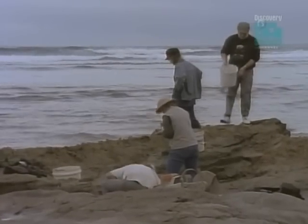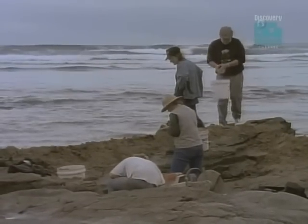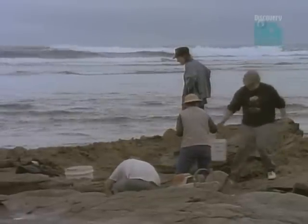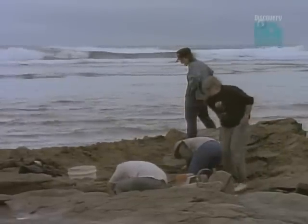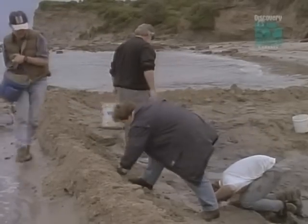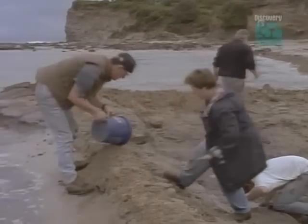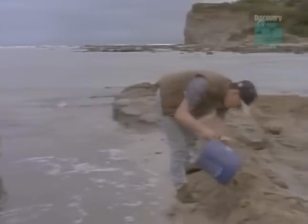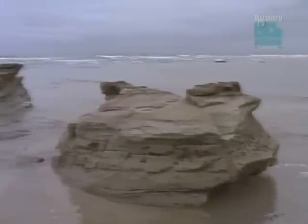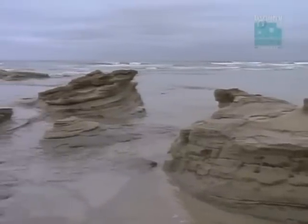Far from being a backwater of the Cretaceous world, Australia may well have been a cradle of dinosaur evolution. And there is still more to this story, for Inverloch was about to reveal dinosaurs that had miraculously escaped extinction for 40 million years.